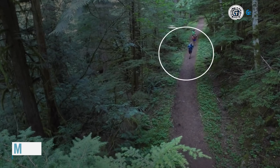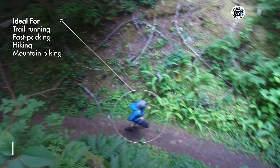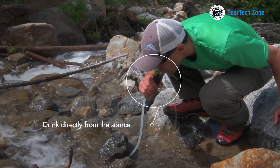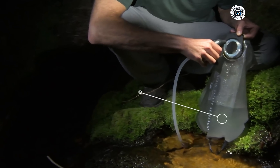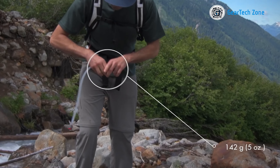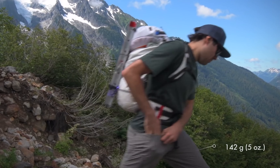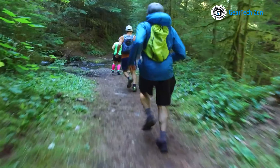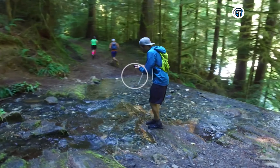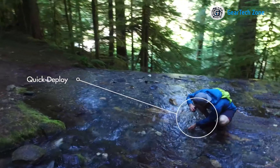Proper meals and staying hydrated are vital for maintaining energy and fully enjoying your hiking adventure. However, carrying enough water can be burdensome. But worry no more, because with the MSR Trail Shot, you can now relish fresh drinking water wherever your journey takes you. This pocket-sized water filter is the ideal solution for hikers seeking to lighten their load without compromising on hydration. No longer do you need to carry the extra bulk of water on your backpacking trip.